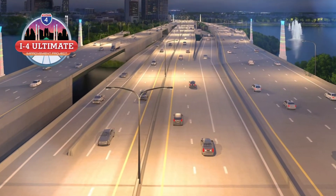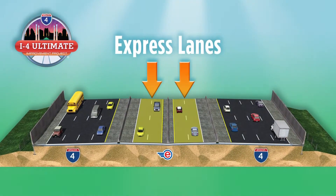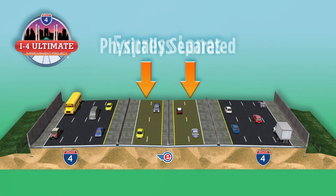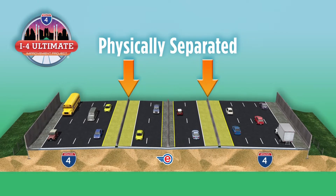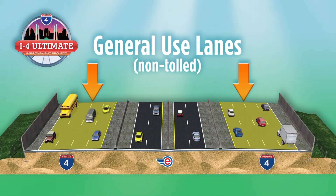One of the biggest improvements is the addition of express lanes in the center of the interstate. Express lanes offer drivers choices. They can choose to use the express lanes to more easily get through the downtown area, or they can choose to stay on the free, general-use lanes.